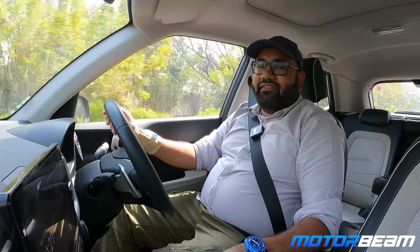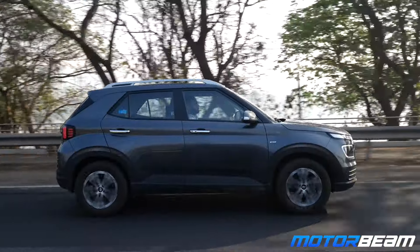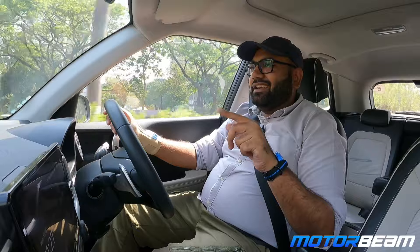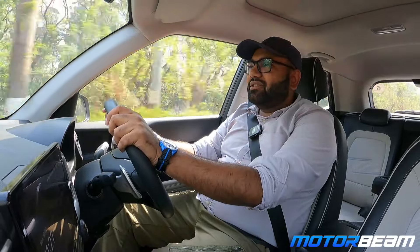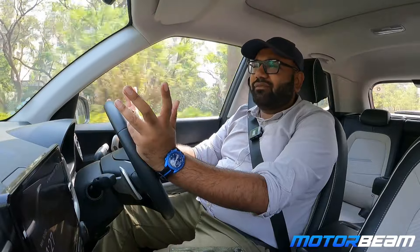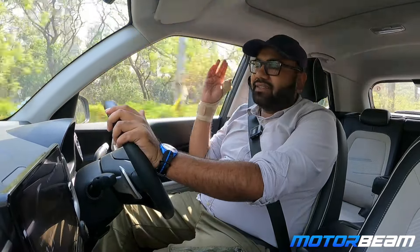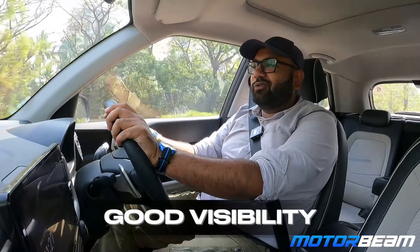The gearbox doesn't have an S mode, unlike some other cars, but apart from that it was a good car overall. The car is easy to drive, though I wouldn't call it fun to drive. The good thing is the windows are very big — windshield and side windows — so visibility is really nice, making it a comfortable and convenient car.